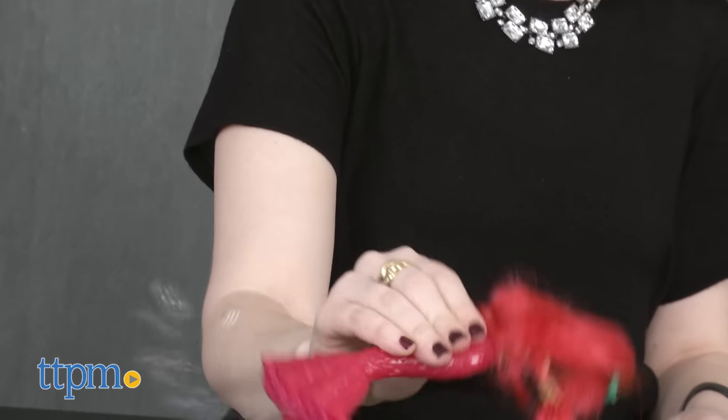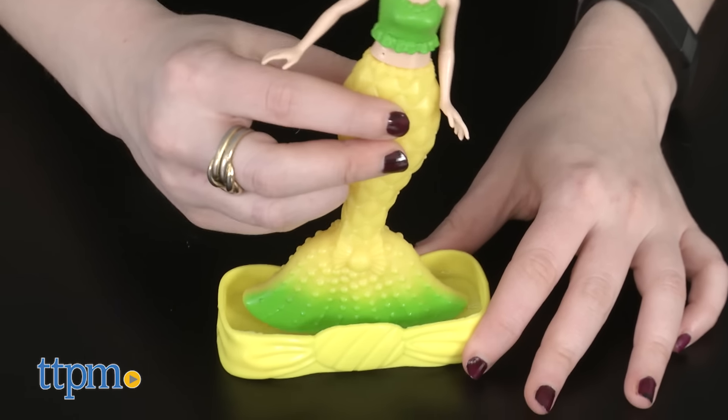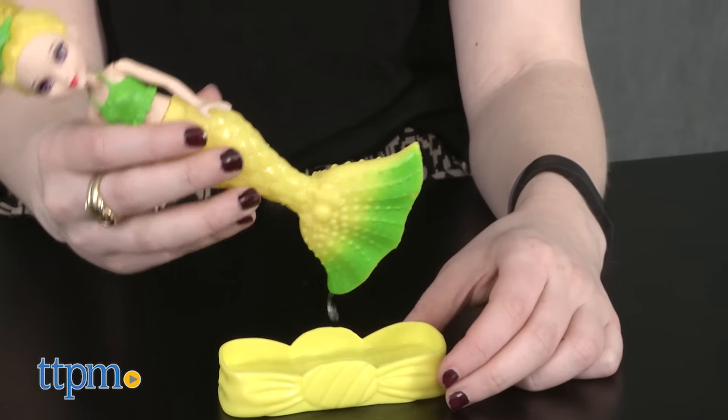On their own, each of the dolls features a colorful hairdo and a matching fin. Both the dolls' fins and tops are permanently attached. The dolls are also articulated at the waist, shoulders, and neck.